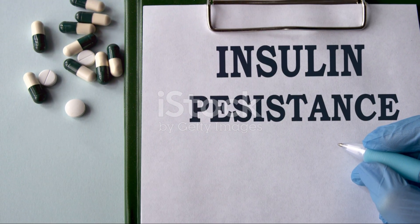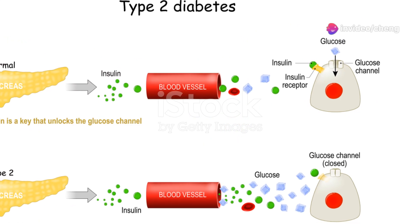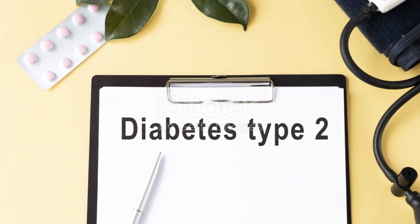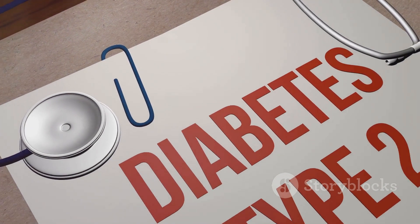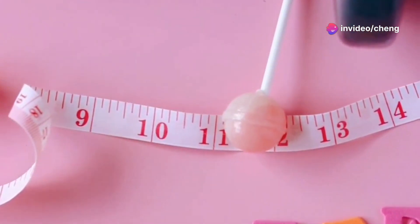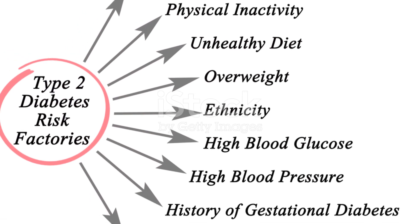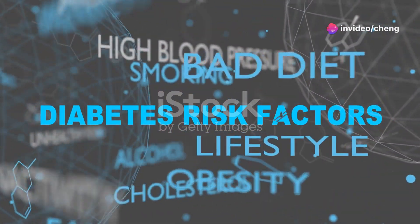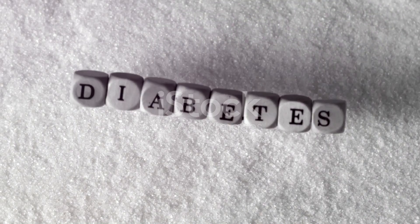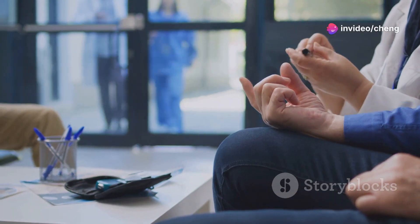Type 2 diabetes is a chronic condition characterized by insulin resistance and/or insufficient insulin production. Insulin resistance means that the body's cells don't respond properly to insulin, making it difficult for glucose to enter the cells. Over time, the pancreas may also lose its ability to produce enough insulin, further contributing to high blood sugar levels. Type 2 diabetes is often associated with lifestyle factors such as obesity, lack of physical activity, and an unhealthy diet. Family history of diabetes, age, and certain ethnicities can also increase the risk. Symptoms often develop gradually and can be mild, making them easy to miss in the early stages, and some people may not experience any symptoms at all.